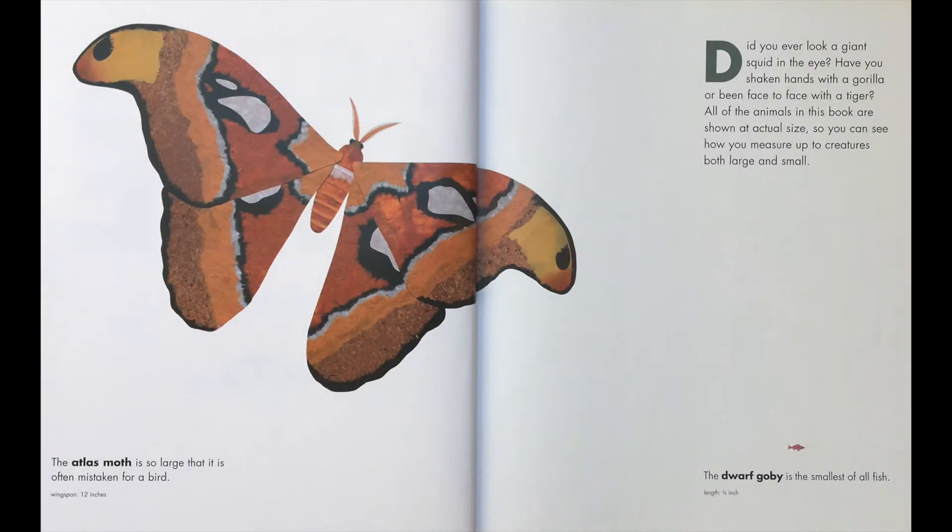Did you ever look a giant squid in the eye? Have you shaken hands with a gorilla or been face to face with a tiger? All of the animals in this book are shown at actual size, so you can see how you measure up to creatures both large and small.